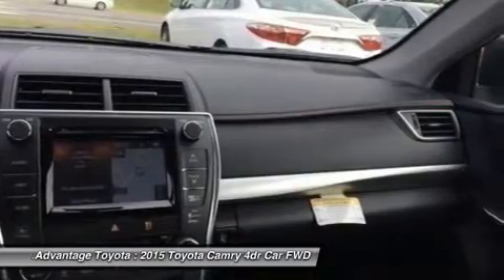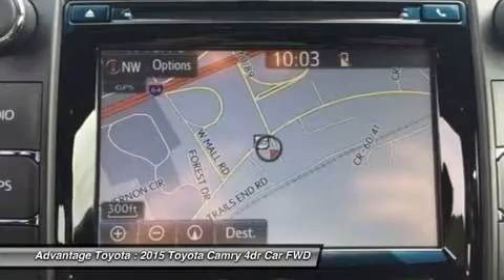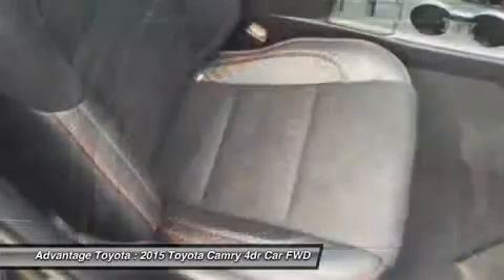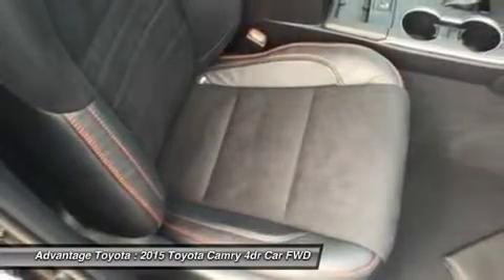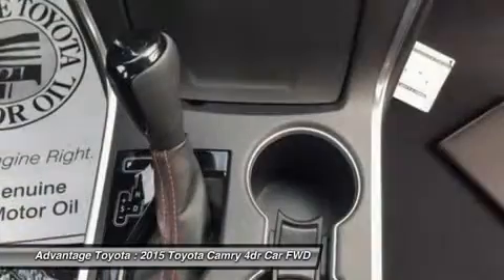A host of available safety features also help to keep you at ease, including whiplash injury-lessening front seats, 10 airbags, a standard backup camera, blind spot monitoring and rear cross-traffic alert, and lane departure alert.